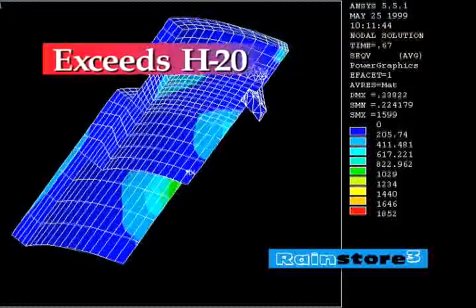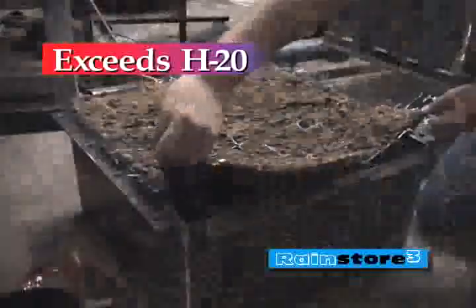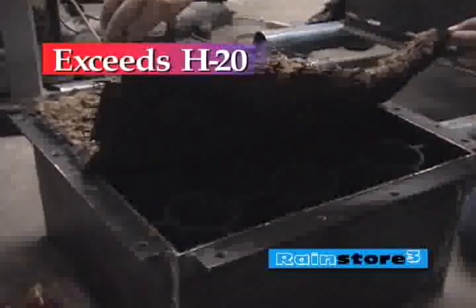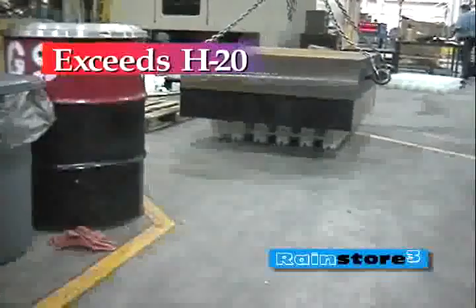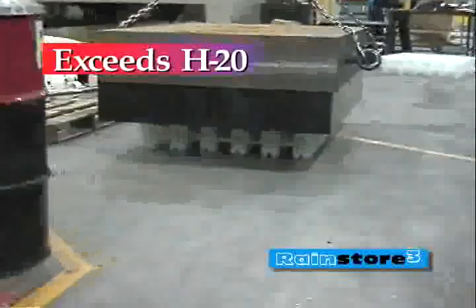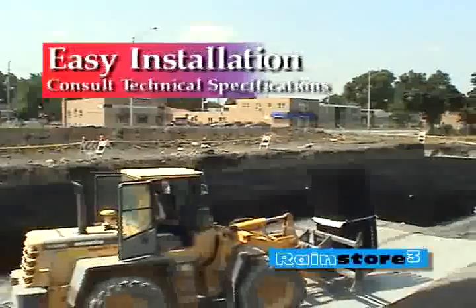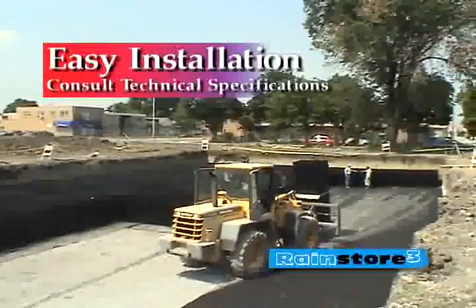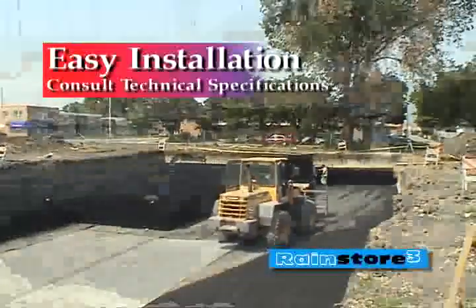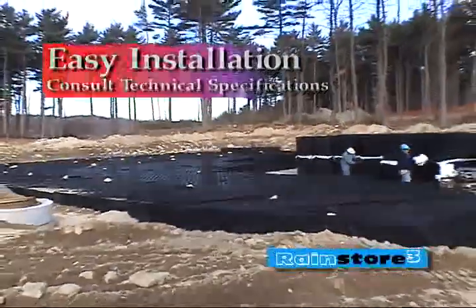The RainStore 3 structure was designed for H25 loading and has successfully passed independent laboratory and field tests in excess of H20 bridge loading. A completed RainStore 3 system can support any street legal vehicle. On-site handling and installation of a RainStore 3 system is relatively quick and easy, saving significant installation costs over competitive products.